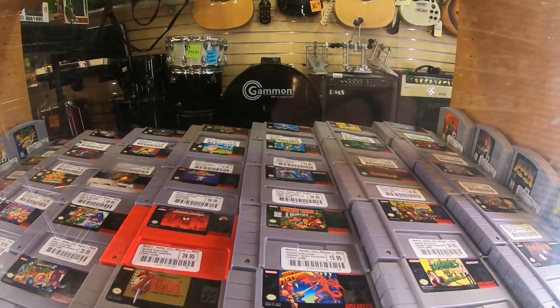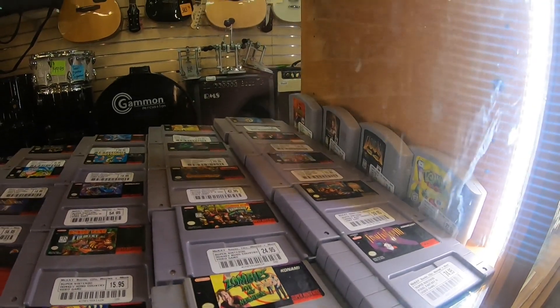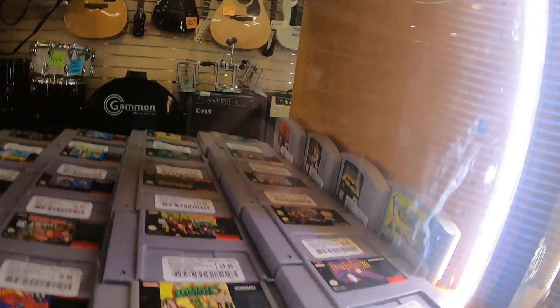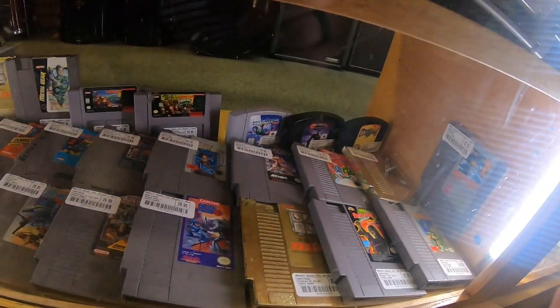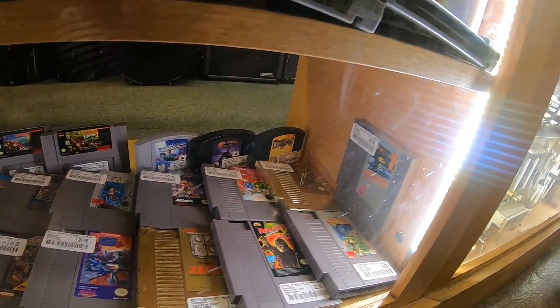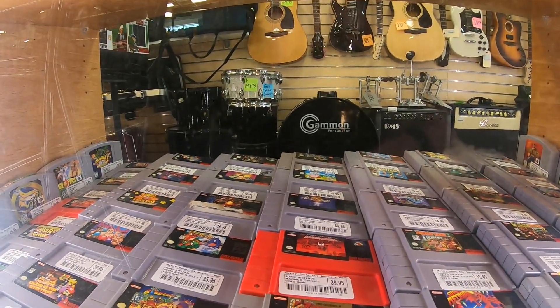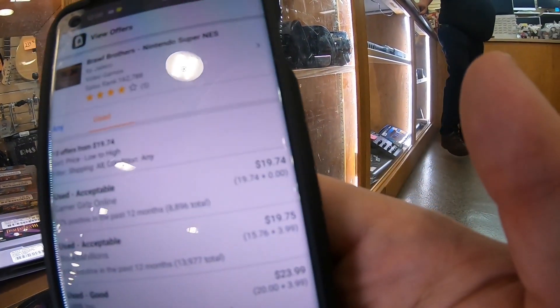They've got a lot of neat stuff — Mega Man X back there, Tournament Fighters, Super Ghouls 'N Ghosts, Zombies Ate My Neighbors. But where I see them slipping is that Super Mario World for $9.95 — the label looks perfect and I should be able to get five bucks profit. Looks like they may have more than one. Everything else looks very overpriced, which is very common with these folks. King of Dragons, but that label is rough. Brawl Brothers back there with a crappy label — I can buy the same condition off Amazon for $19.74.